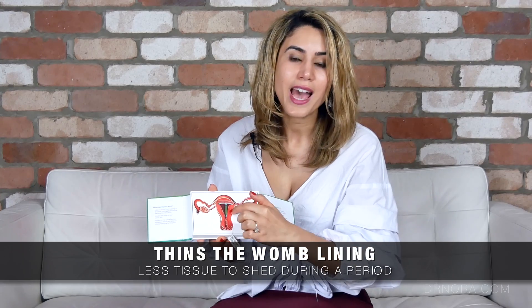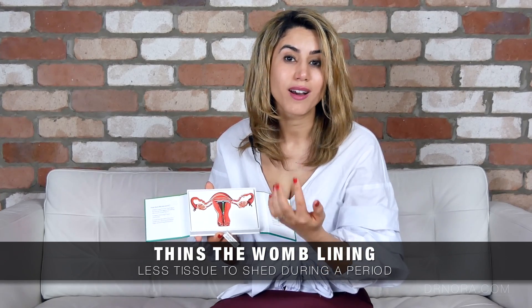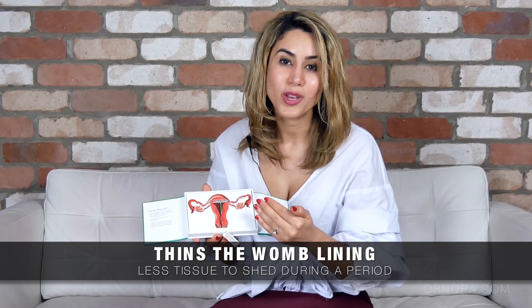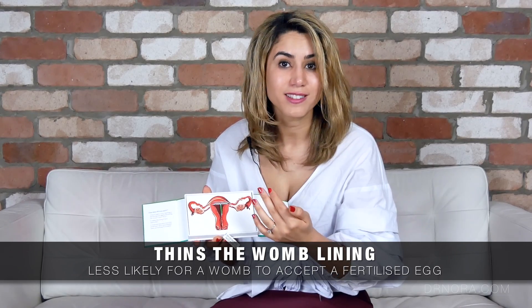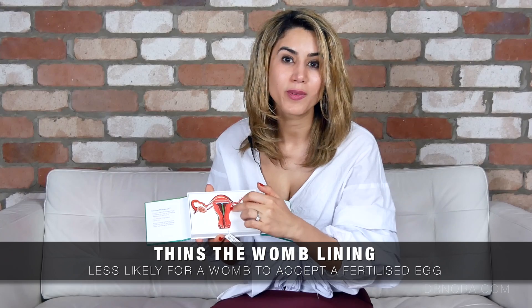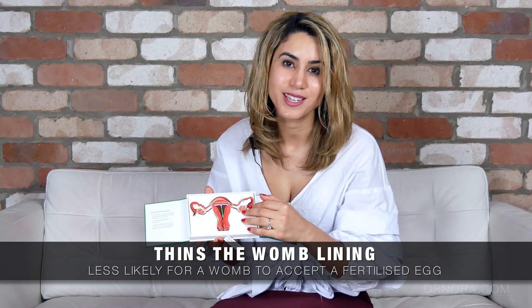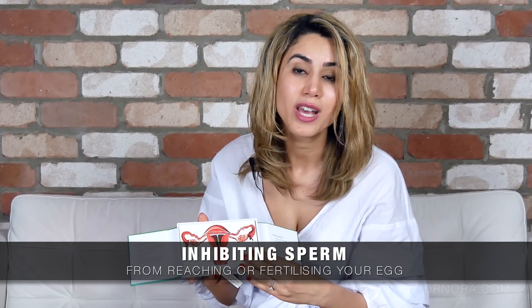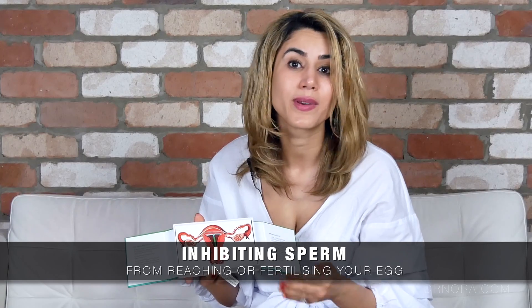The second way it works is that it thins the lining of the womb, which means that periods are a lot lighter. As a by-product of that, the sperm, if it fertilizes an egg, can't latch onto the womb lining therefore creating a pregnancy. The third way is that it works inside of the womb to create a hostile environment for the sperm itself, interfering with its movement so it can't move around in the womb.